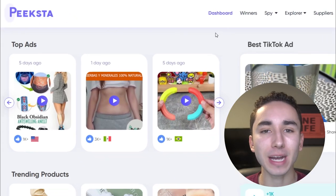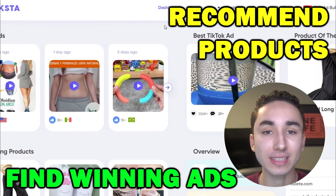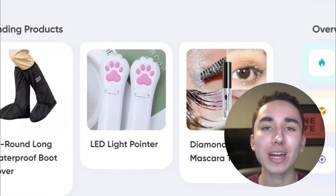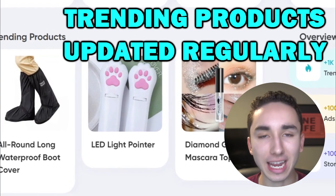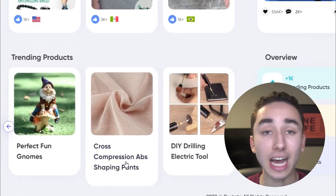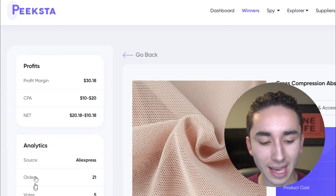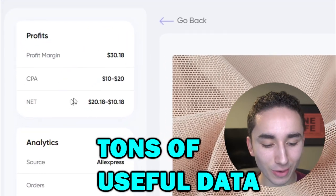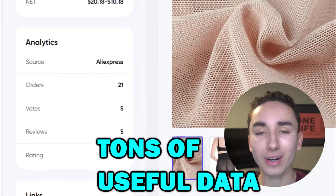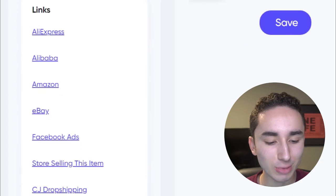Peeksta is basically ad spy but at a much more affordable price — it shows you winning Facebook ads and even recommends products if you don't feel like doing research on your own. On the dashboard, we have trending products that are automatically hand-fed to you so you can have new product ideas to test immediately. You can click on a product to get details like profit margin, how much to sell it for, CPAs, target demographics, countries, where to find it, and which suppliers to use.